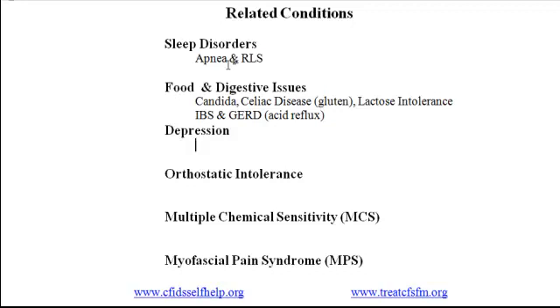The third related condition is depression. People with CFS and fibromyalgia frequently experience depression, which can be of two types: situational and biochemical. Situational depression, also called reactive depression, is a response to a particular set of circumstances — in this case, the disruptions and uncertainties created by long-term illness. It lends itself to self-management strategies, and some people are also helped by professional counseling.